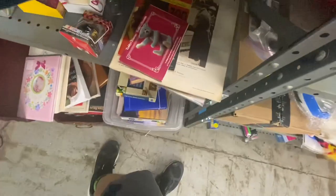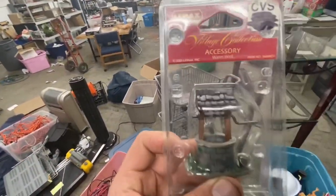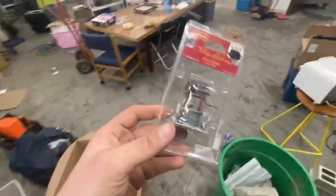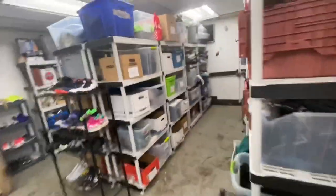The last item before we get to clothes: I think it might be an ornament. It's a Lemax water well — came in a storage unit — and this little guy sold for $10.